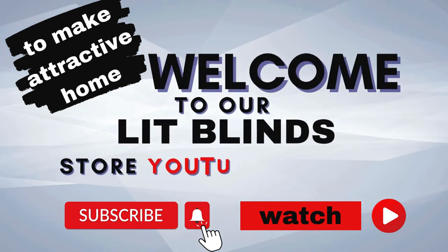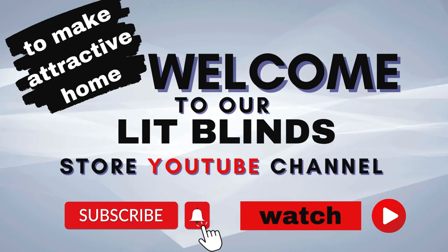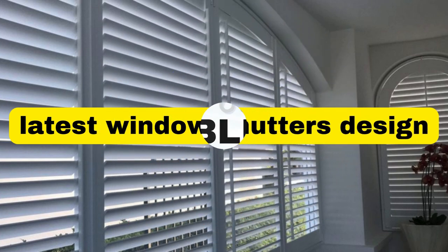Welcome to our Lit Blinds Store YouTube channel. To make your home attractive, subscribe and watch our videos. Get 50% off with free shipping — order online.